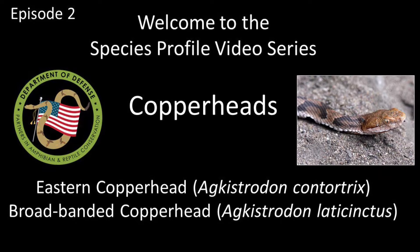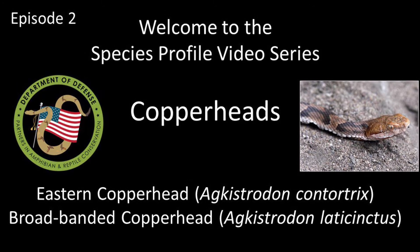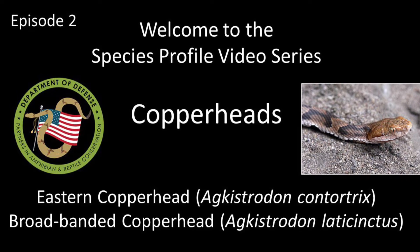Welcome everyone to episode 2 of the DoD Park Species Profile video series. This episode is all about Copperheads.